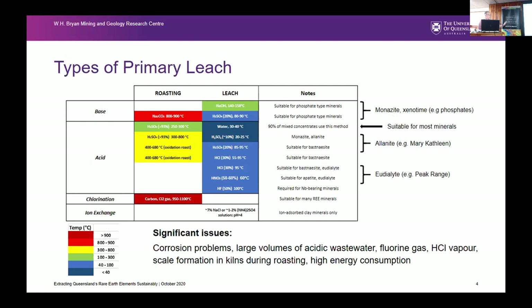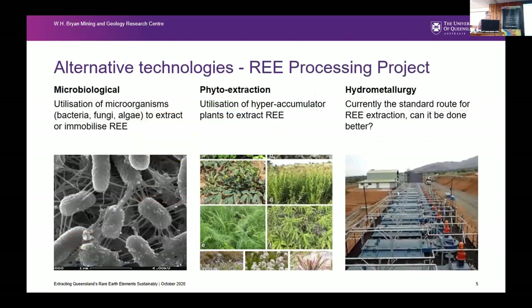What you want to be is down in the blues, so you're operating at a lower temperature, using less energy, and the whole process is generally a bit simpler. Using current leach methods — roasting and then leeching — is often taking you up into the high temperature range. At the end of that leach you have various issues: corrosion problems, large volumes of acidic wastewater, fluorine gas vapours, scale formation in the kilns, and high energy consumption. So what the project is aimed at is looking at ways to try and improve either your hydrometallurgical process or two other processes.